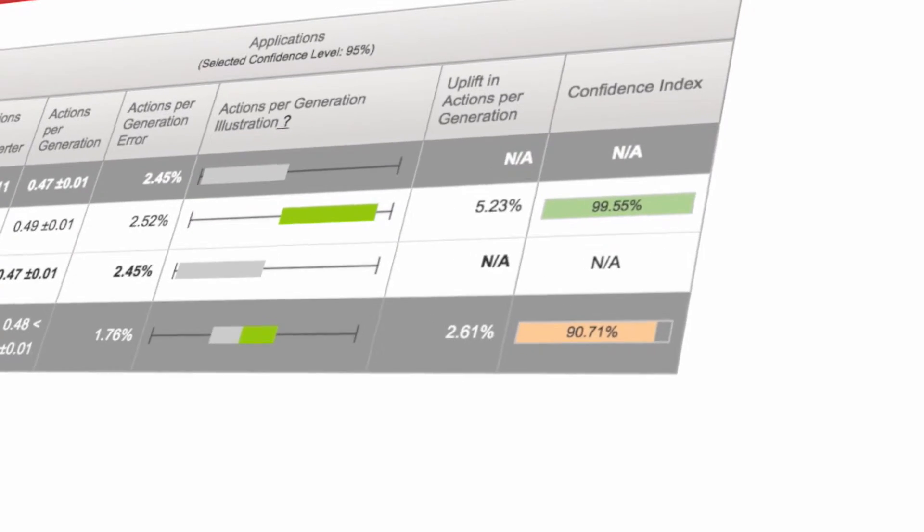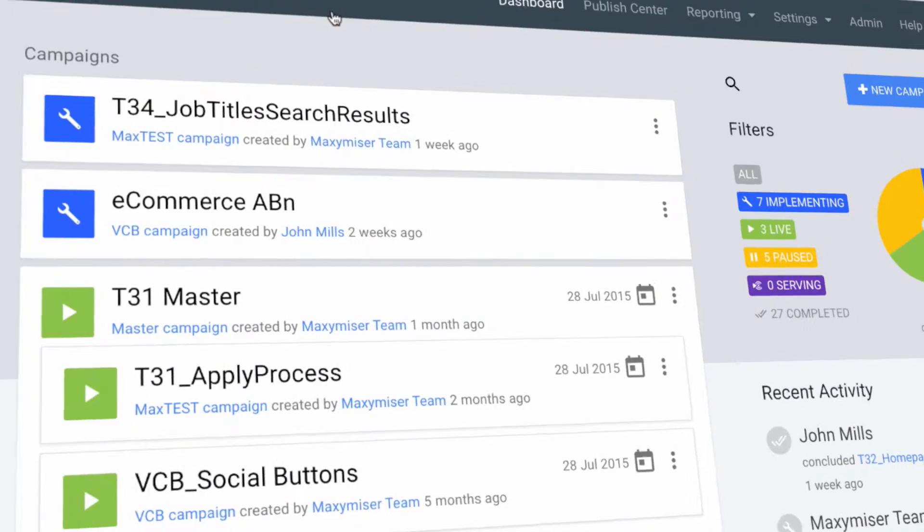We got off to a flying start with Maximiser. Our first campaign delivered some incredible uplifts that really helped drive buy-in with the business. For us, we have to test everything we do to understand whether the things we think are going to work actually do work.